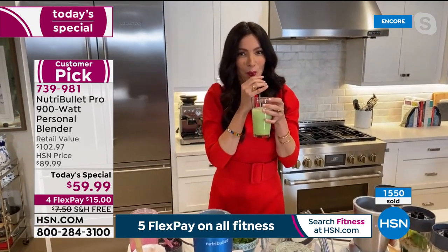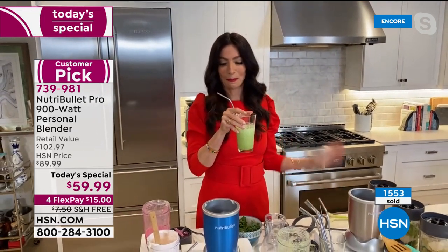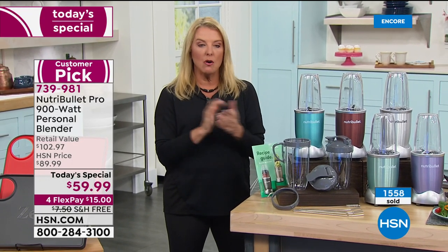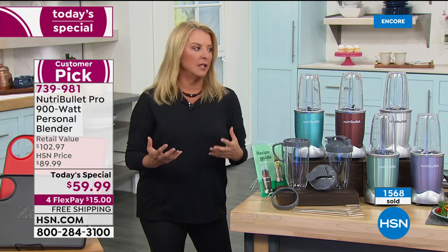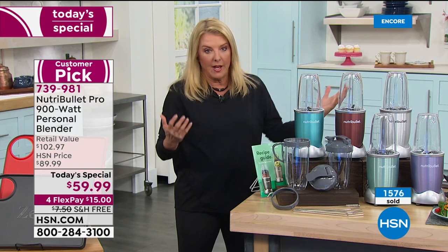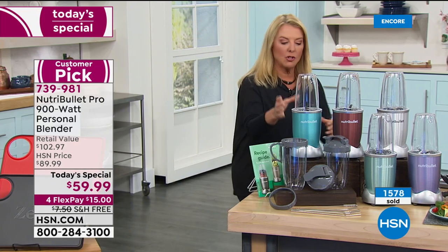Almost 1,600 have been sold now. Why buy tonight? Because before our show is over, a couple of colors are going to be gone. If you want a specific color or you see what a great deal this is, ordering now is really smart — we've got everything available that won't be true later today.